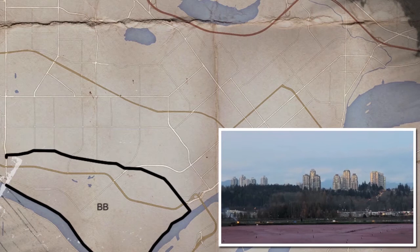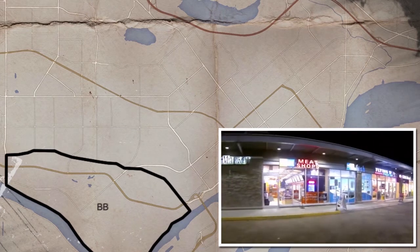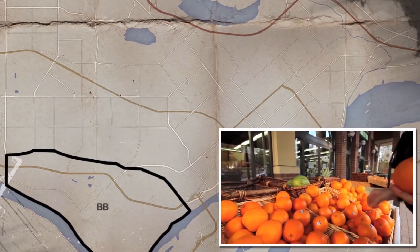Possibly one of the most diverse neighborhoods in the city, Big Bend has a huge outdoor shopping center, a riverfront park, a Riverway golf course, and industrial and agricultural land.